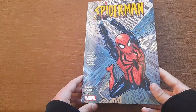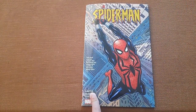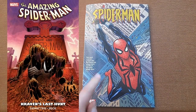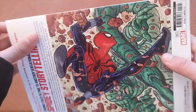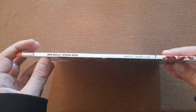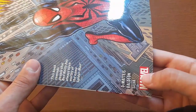Some of those names are also on the cover. You may know J.M. DeMatteis from Spider-Man: Kraven's Last Hunt — I think that's the most famous story he ever wrote. Let's take a look at the spine, which has the title, the Marvel logo, and the same names that are on the cover.